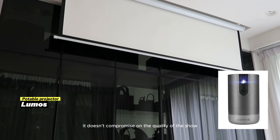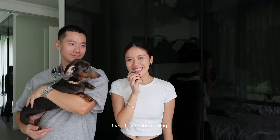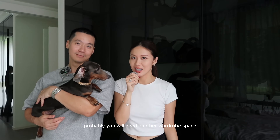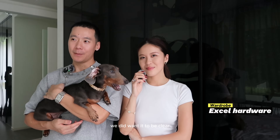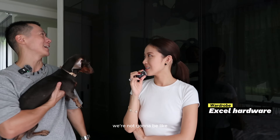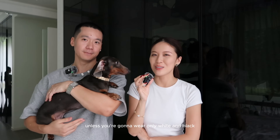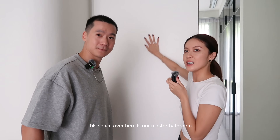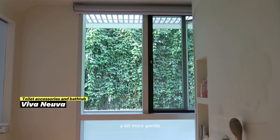We got a projector from Lumos — it doesn't compromise on quality, which I really appreciate. We also have our wardrobe over here, but if you have a lot of things you'll probably need another wardrobe. Our ID suggested black tinted glass — we wanted it clear but on hindsight the tinted glass is a lifesaver because we're not going to be 100% organized all the time. Unless you're only wearing white and black, your wardrobe is going to look messy.